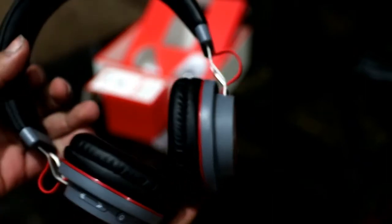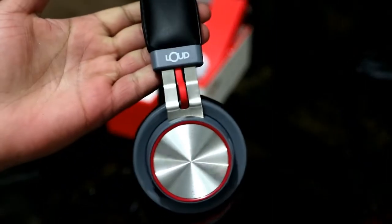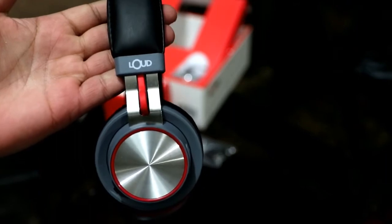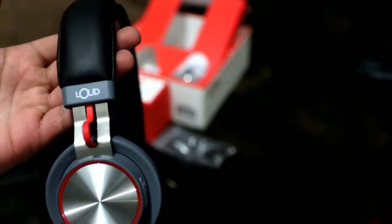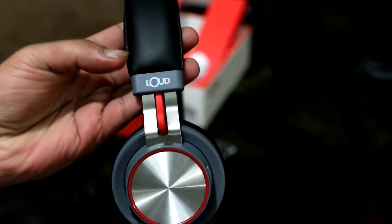The build quality is very good. Talking about sound quality, it is very good — the bass is very good and it can provide a cinematic sound experience. In my opinion, these are very good headphones.